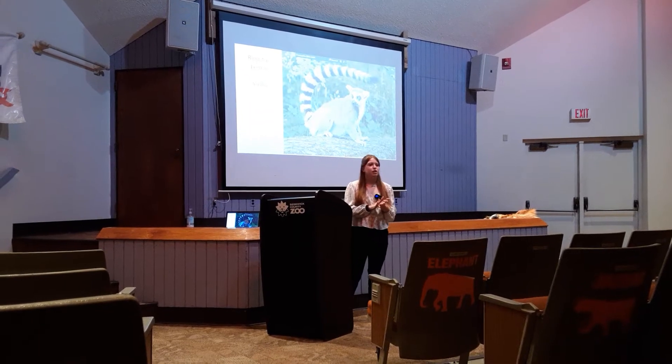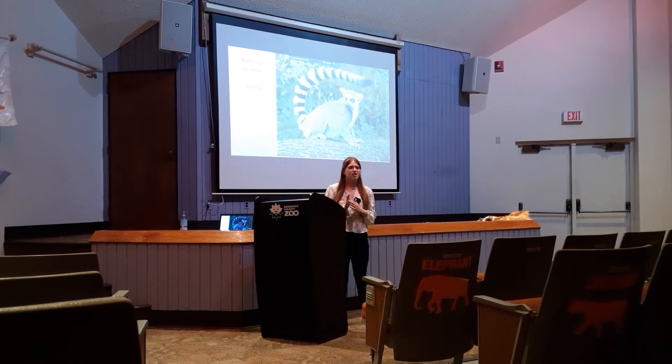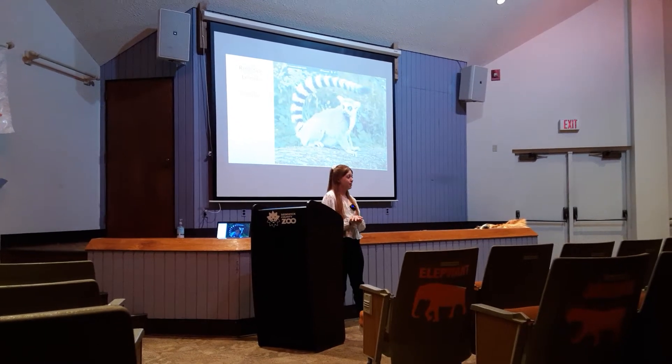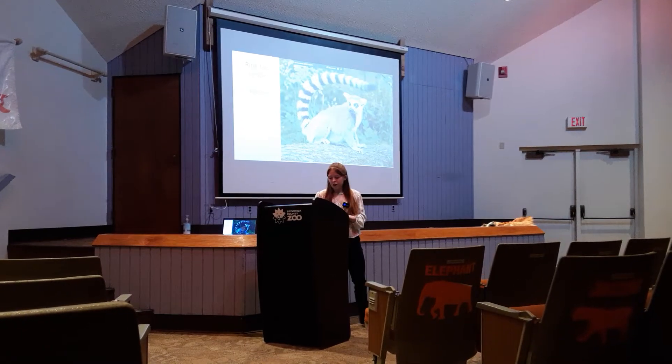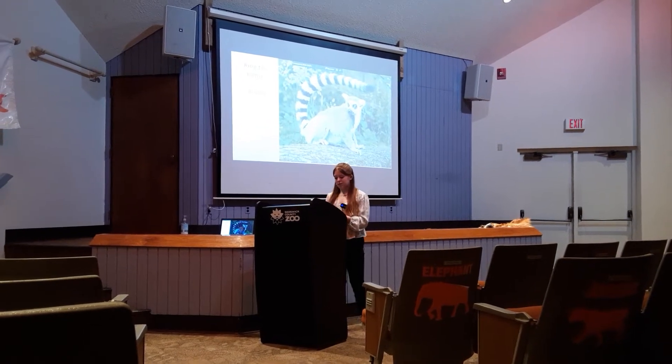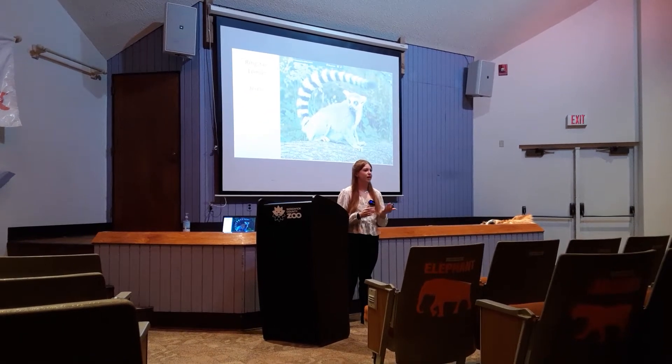Today I will be speaking to you about the ringtail lemur, as you can see. It'll last about five to six minutes, and I'm glad I got this opportunity to speak with all of you. We are going to be talking about the physical adaptations of the ringtail lemur and how they influence them in their daily lives.